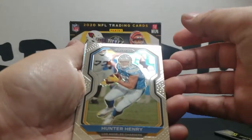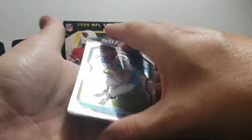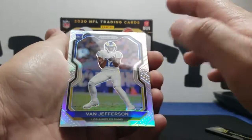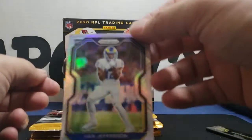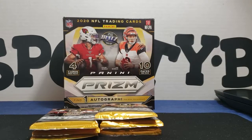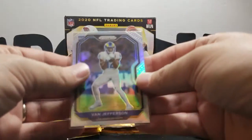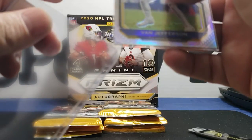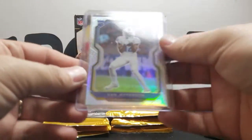Hunter Henry — we got a rookie! It's gonna be a Van Jefferson Silver. Oh man, that's nice! Everybody just settle down — we all just need to keep calm. That is badass, man. We'll go ahead and sleeve him up immediately. Van Jefferson Silver — throw him in a top loader. That is probably the best pull I've got so far.